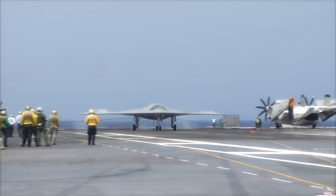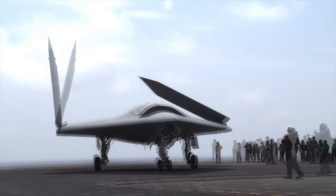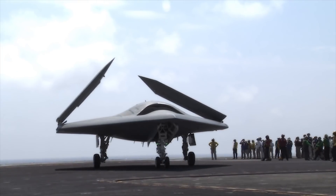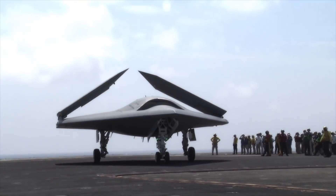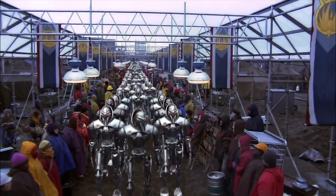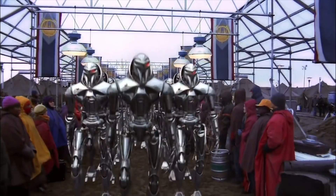The X-47B has already completed a number of feats once considered impossible for robots — it's even landed on an aircraft carrier all by itself. For now, the X-47B is just a technology demonstrator, but it has proved that autonomous robot fighters work, and they work well. Flight crews have nicknamed the X-47B Cylon, which is a little concerning. Let's just hope that the Cylons stay on our side.